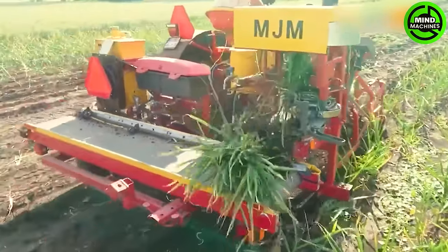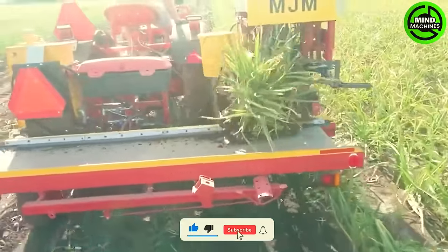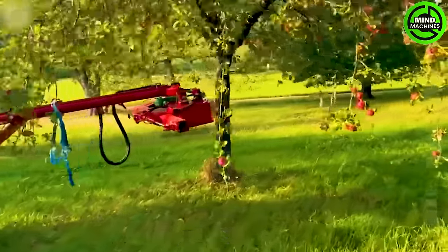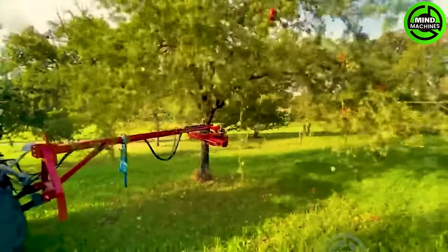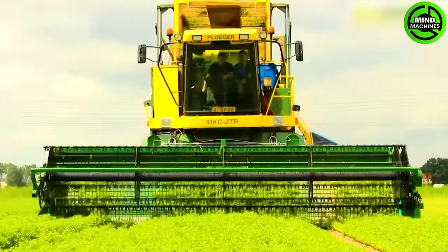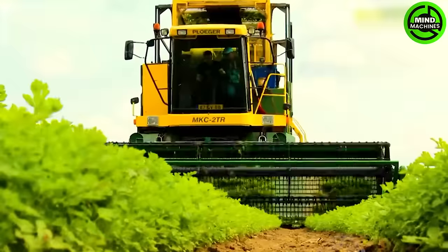This machine guarantees the final product remains consistently well-formed. Can you count how many apples are left on the tree? This farm technology can harvest a whopping 3,000 tons of vegetables every day.